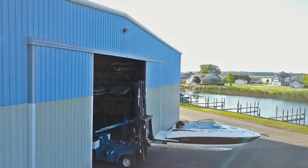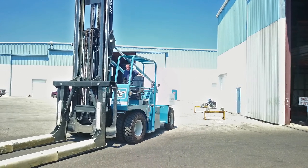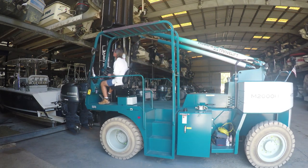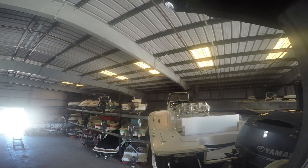Our standard forward side-mounted cab allows for optimal visibility. With the cab positioned forward, you can easily identify the fork's placement as well as your surroundings when lifting and transporting a boat.